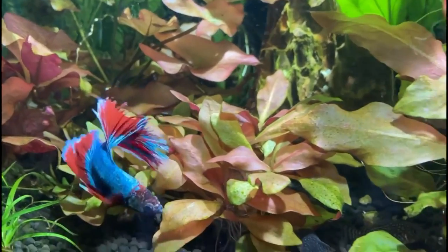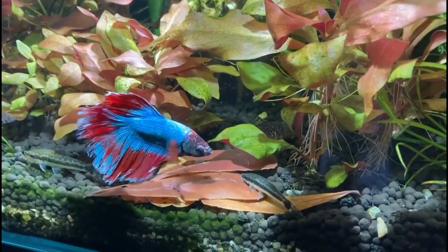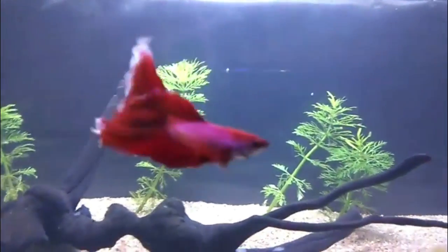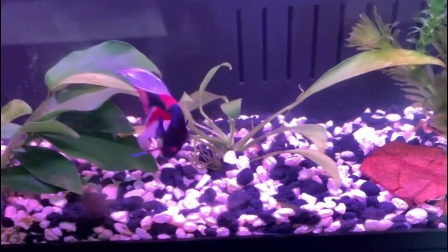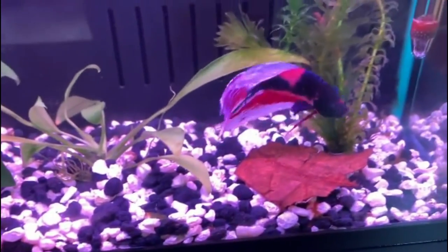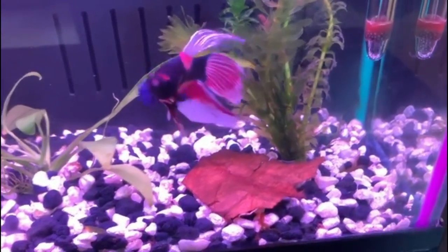Fin rot is a common and very much treatable disease among domestic betta fishes. It is a fungal or bacterial infection on betta fins that gradually damages the fins and makes your betta fish sick. It is relatively easy to prevent fin rot, but if left untreated, fin rot eventually kills the sick betta fish. In this video, we discuss how to treat fin rot in bettas and all things you need to know to save your betta.